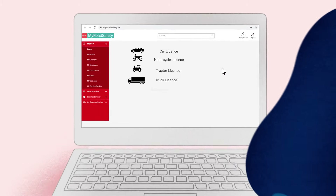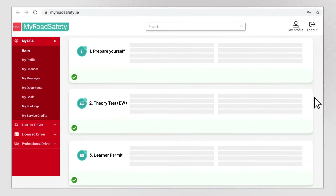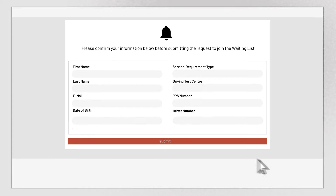You can apply for your driving test in a number of simple steps from within your goal. Click the link to join the driving test waiting list in the goal step. You will be asked to confirm your test centre, category and pay the relevant fee.